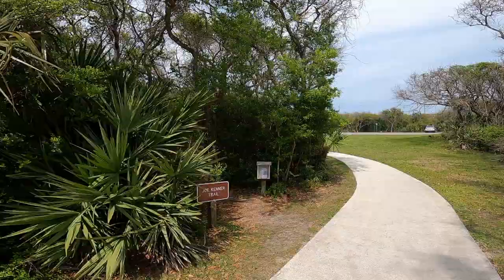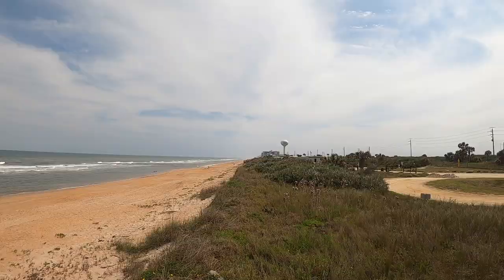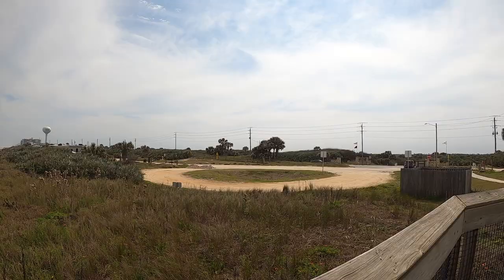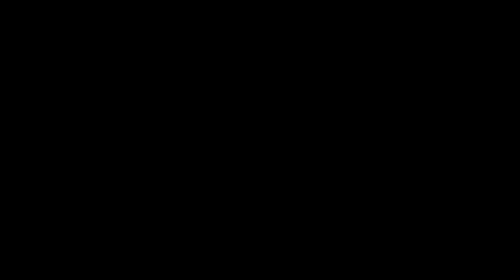So pack your camping gear, grab your sense of adventure, and prepare to unleash your inner explorer at this hidden gem of Florida's Atlantic Coast. Embrace your dreams, explore with caution, and let the excitement of RV life guide your path. Thanks for watching, and remember to hit that subscribe button for more exciting outdoor adventures. Until next time, happy travels and happy camping.